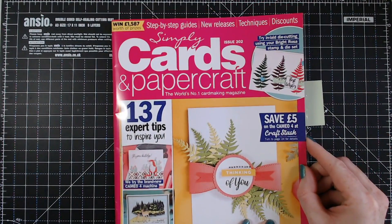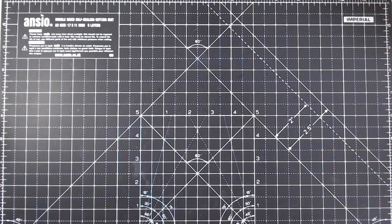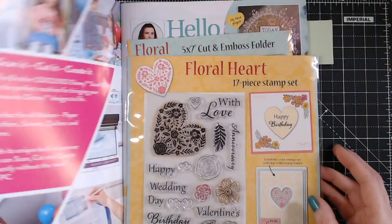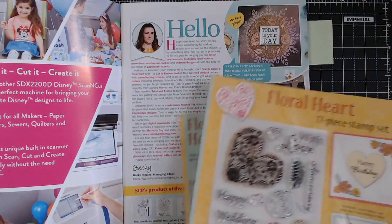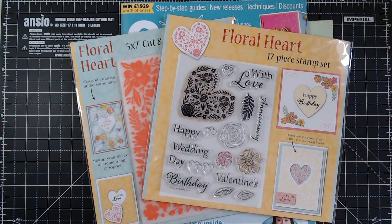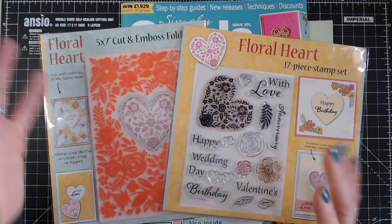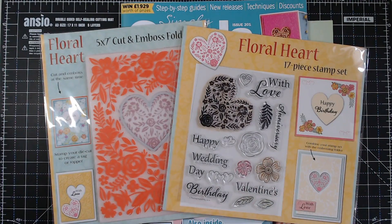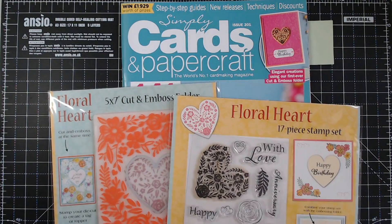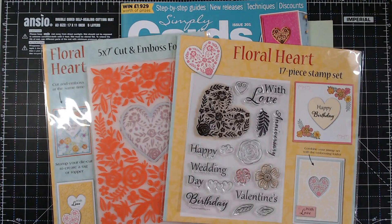This is issue 201. The gifts you get with this one — I've seen some wonderful samples already made by readers and they share them on social media. Make sure you're following Simply Cards and Papercraft on Facebook because you can upload your makes there. And if you're really lucky some of those make it into the magazine in the readers section, which is really exciting.